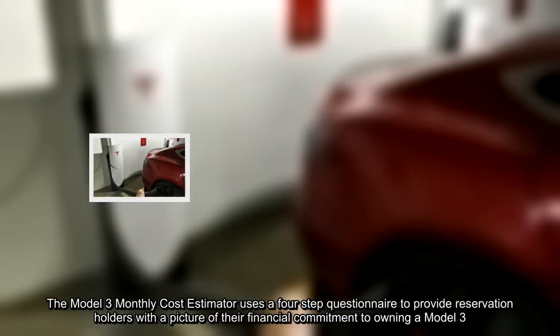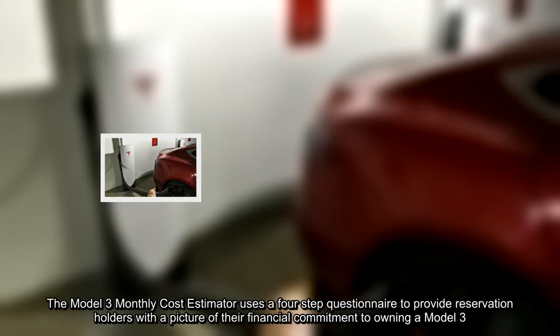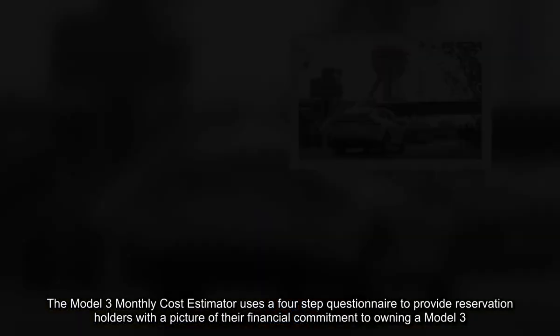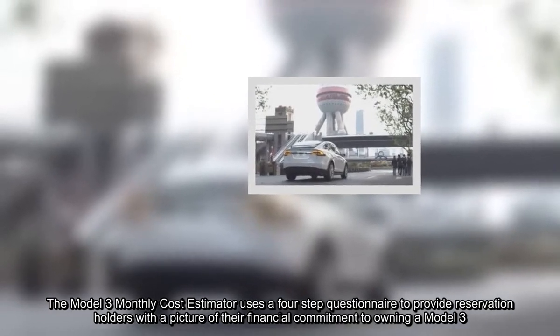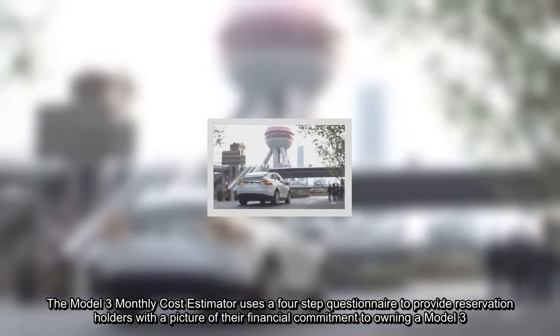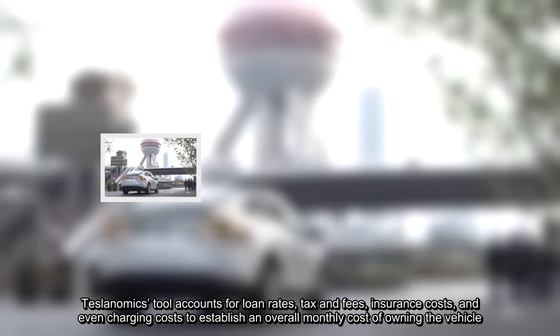The Model 3 monthly cost estimator uses a four-step questionnaire to provide reservation holders with a picture of their financial commitment to owning a Model 3. The Teslanomics tool accounts for loan rates, tax and fees, insurance costs, and even charging costs to establish an overall monthly cost of owning the vehicle.